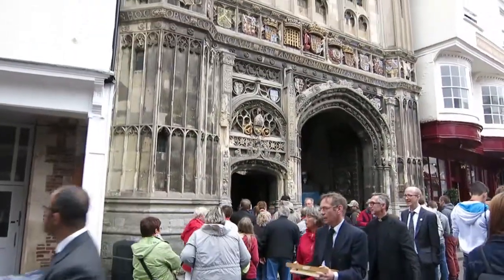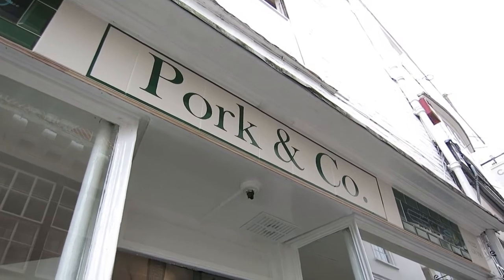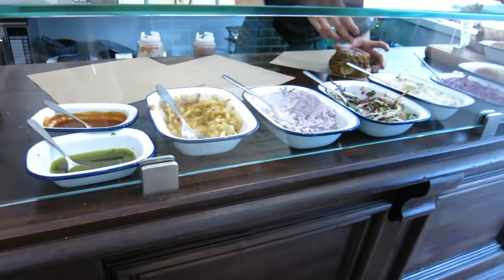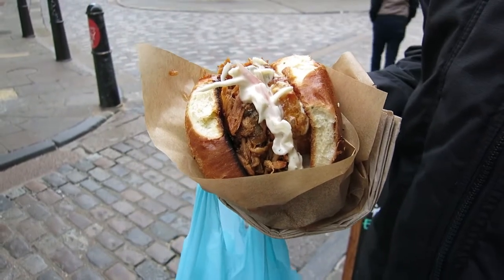We walked around quite a bit and came across the cathedral, but we didn't go in there because you have to pay to go in and we weren't really that interested. So we carried on and took a bit of a detour. We walked around into some alleyway and I'm really glad we did because we found an amazing pulled pork place that sold pulled pork rolls and it was literally insane. Like it was so, so good. It was quite expensive — £5 for a roll — but it was filled to the brim and it was really really tasty, and I would recommend that if you go to Canterbury you visit that place.